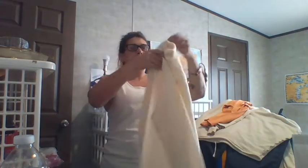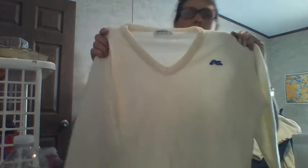Here we have — I believe this is a kid's medium. Long sleeve, cream colored sweater.